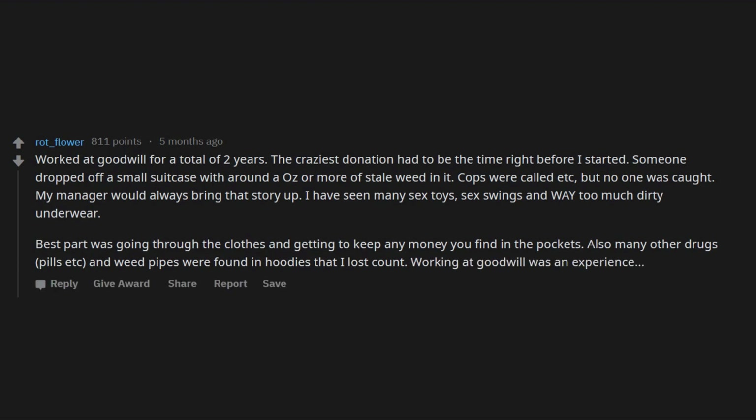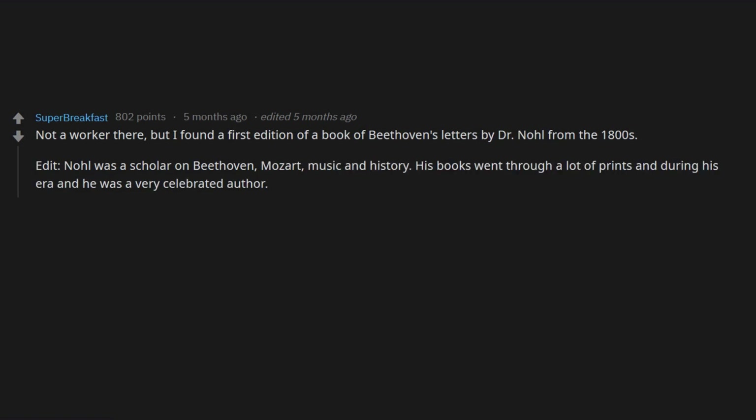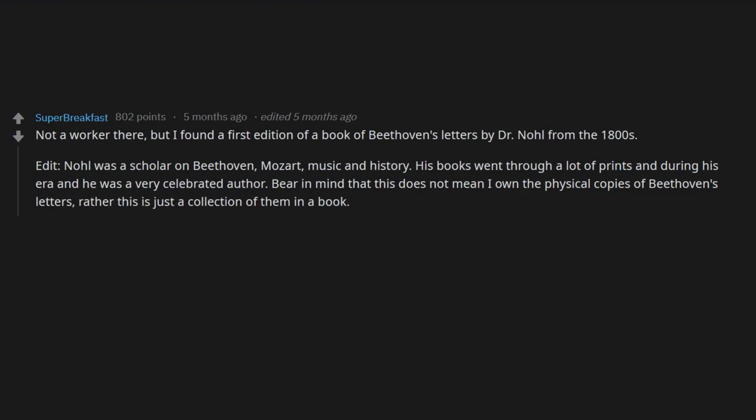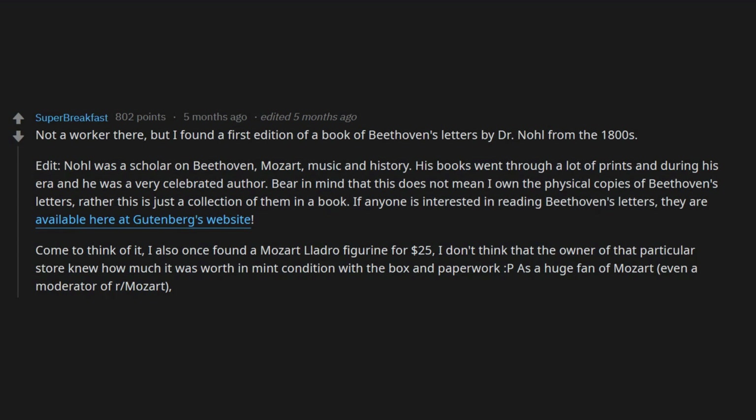Not a worker there, but I found a first edition of a book of Beethoven's letters by Dr. Noel from the 1800s. Noel was a scholar on Beethoven, Mozart, music, and history — his books went through a lot of prints and he was a very celebrated author. Bear in mind this doesn't mean I own the physical copies of Beethoven's letters — rather it's just a collection of them in a book. If anyone's interested, they're available at Gutenberg's website. I also once found a Lladró figurine for $25 and a Lladró piece for $5 — complete steals.